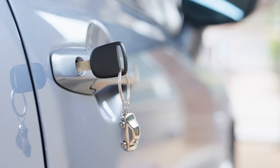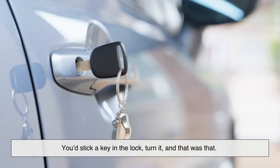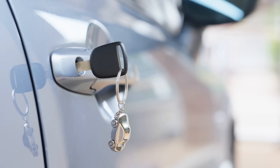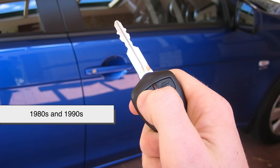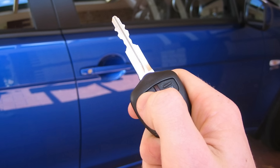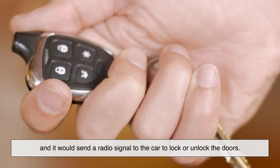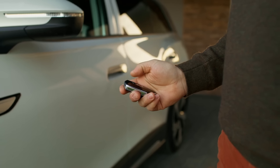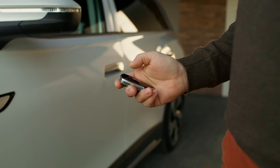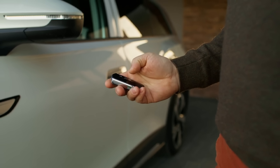Before key fobs existed, we relied on simple metal keys — you'd stick a key in the lock, turn it, and that was that. It was reliable but not very convenient. In the 1980s and 1990s, car manufacturers started introducing electronic remote entry systems. The early versions were simple: press a button and it would send a radio signal to the car to lock or unlock the doors. Over time, this evolved into the key fob we know today, which can also start engines, open trunks, and even act as a digital ID for the car.